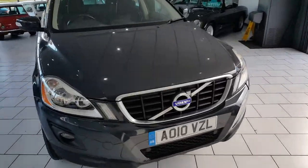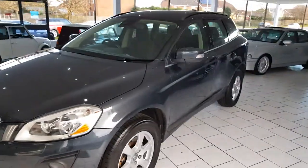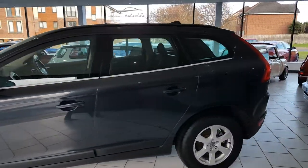This is our lovely 2010 Volvo XC60. It's a 2.4 D5 SE with automatic gearbox and 175 brake horsepower.